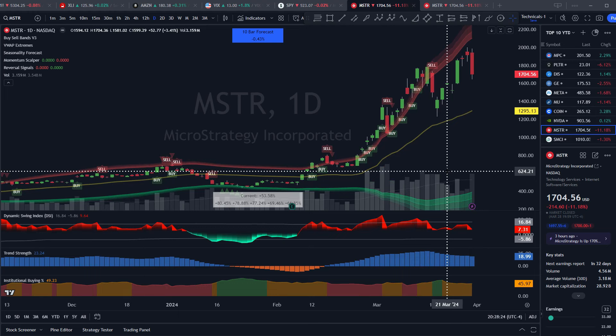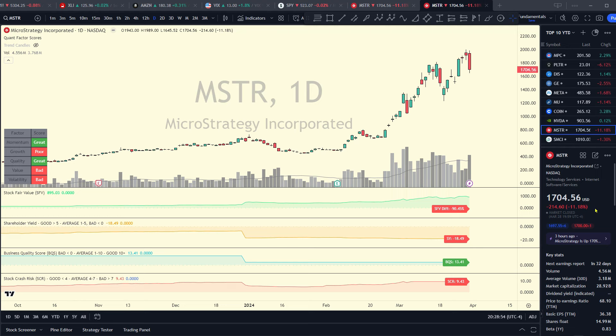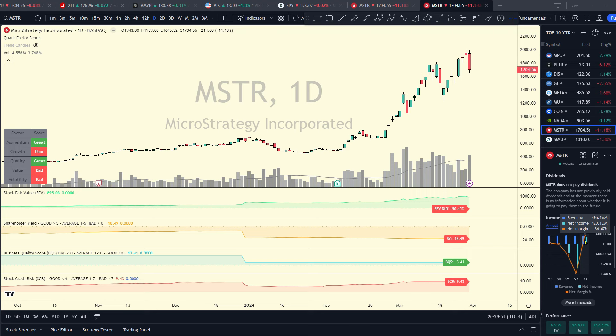Going back to the monthly chart, Michael Saylor is known for pumping up the latest craze — he's been charged with fraud several times by the SEC, accused of tax evasion, and now spends his time going on media and podcasts hyping up Bitcoin and his stock while simultaneously selling tens of millions of dollars of his own stock, along with the rest of the board, with no buying at all. On the daily chart, the stock has gone absolutely parabolic, down over 11% on Thursday on huge volume. It rates really poorly on my fundamental indicators — stock fair value is $895 a share, and shareholder yield is deeply negative at minus 18%.